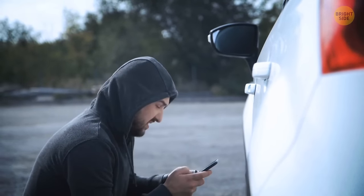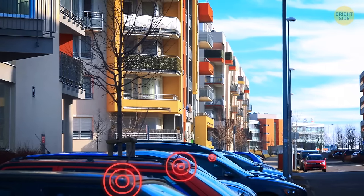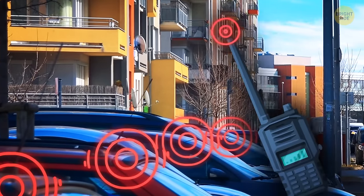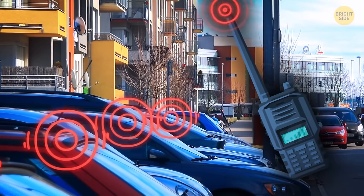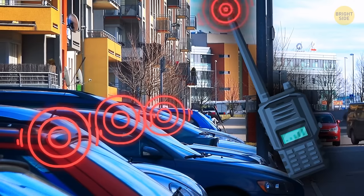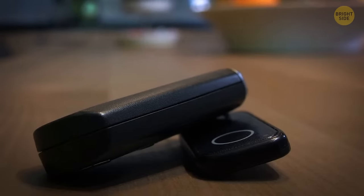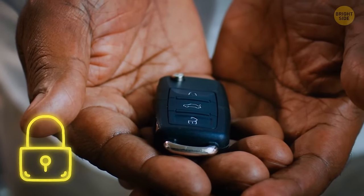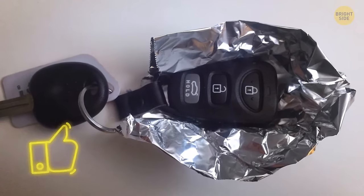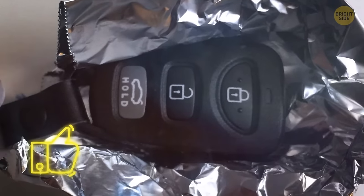Criminals like to use gadgets that catch signals and help them steal cars without a key. For example, if the car is parked in a garage of a private house or under the windows of a multi-story building, the keys are accessible through radio devices. Thieves can easily intercept the signal and the owners won't notice anything. To protect your keys from relay attacks when they're stored at home, use something metallic — you can simply wrap the keys in foil to block the radio signals, or keep them in a safe metal box.